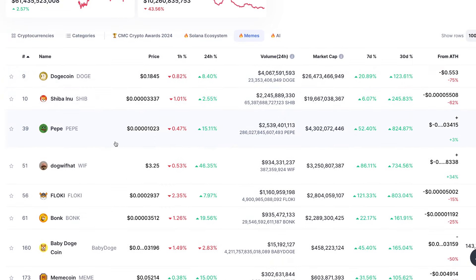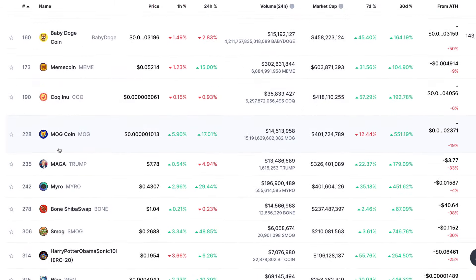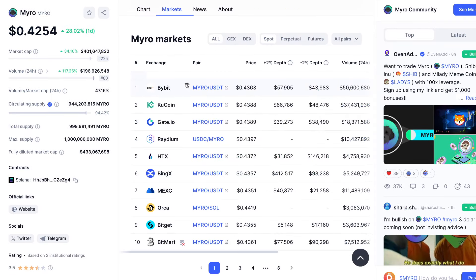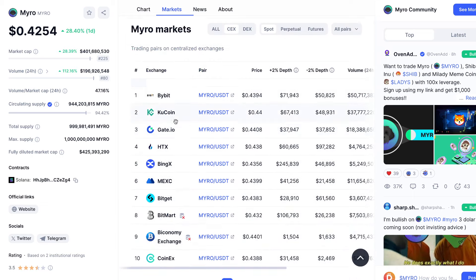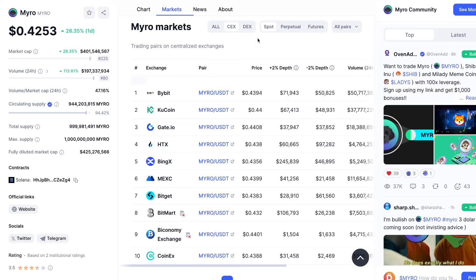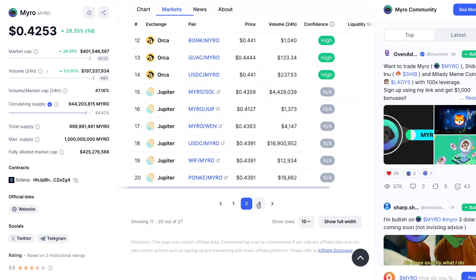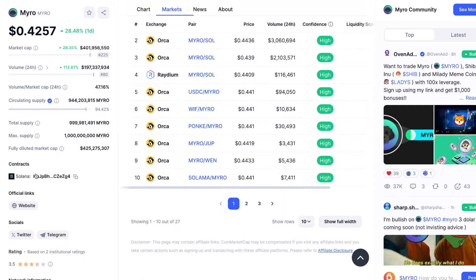If you want to buy a coin that's not listed on exchanges you know and love, and you don't know where else to buy it, you could take Miro here as an example and look at the markets tab to see where it's traded. If those centralized exchanges aren't available to me, what I could do is take some Ethereum or Solana out from the exchange I use, put it onto another wallet, and use that money to buy these meme coins — regardless of the country I'm in. You can see where it's available by pressing the button called DEX. Here you can see you can buy it on Raydium, Orca, and Jupiter — these are decentralized exchanges for Solana. Since this coin is based on Solana, that's where you find it.